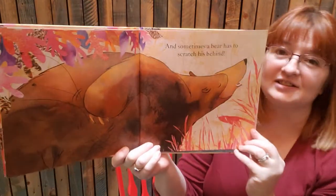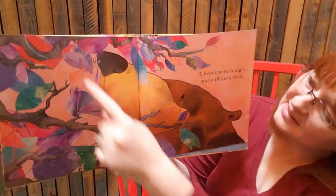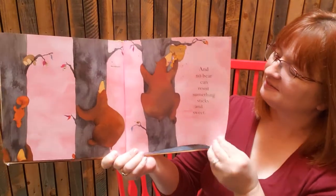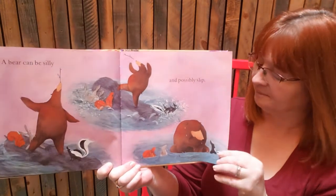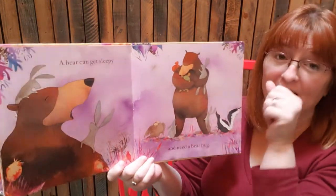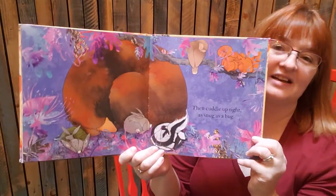A bear can be hungry and sniff out a treat. And no bear can resist something sticky and sweet. A bear can be silly and possibly slick. But luckily, a bear makes a very good ship. A bear can be sleepy and need a bear hug, then cuddle up tight as snug as a bug.